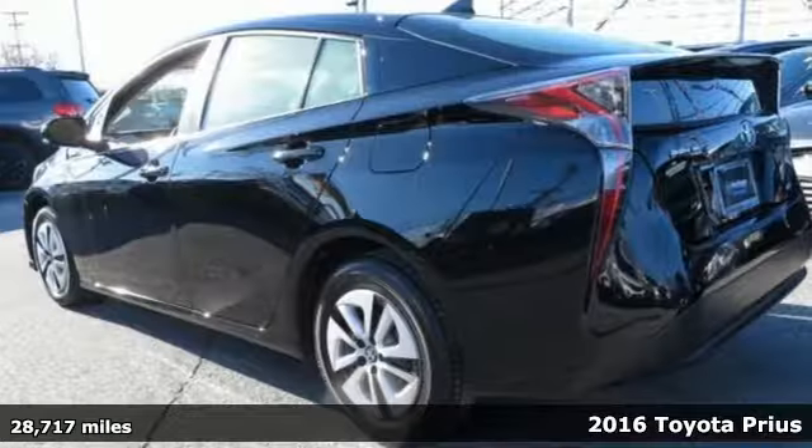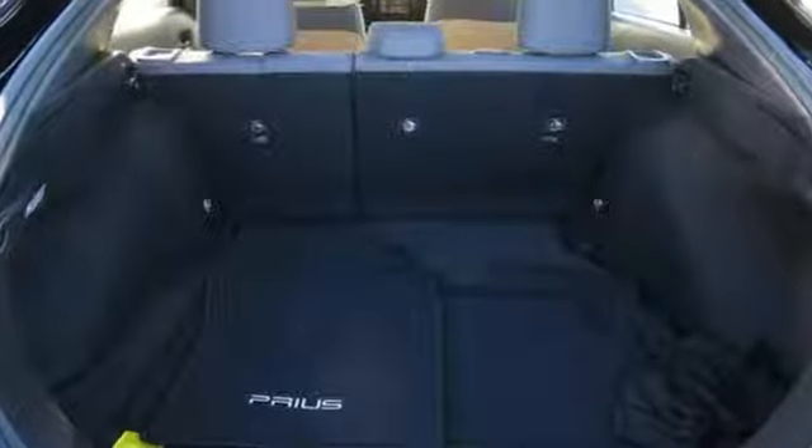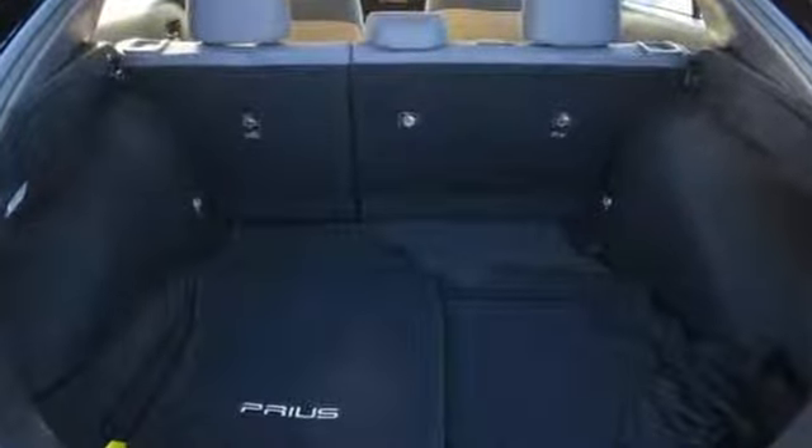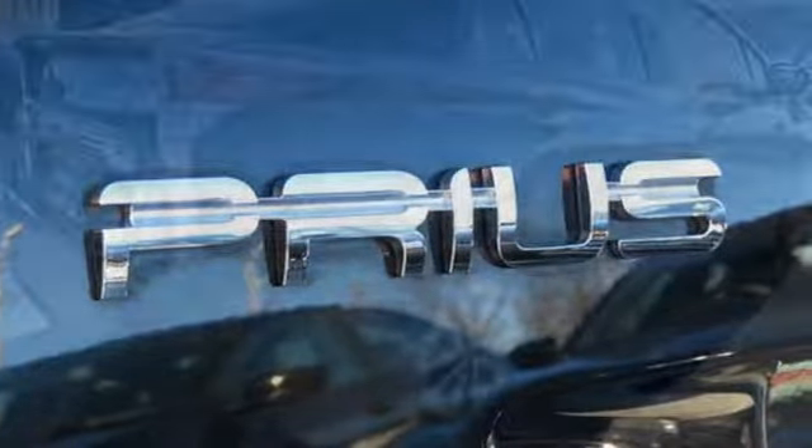It comes with the features you need and, better yet, want. Streaming audio, power heated mirrors, manual tilting steering column, configurable instrument gauges, doors and push-button start proximity key.